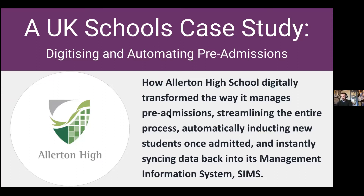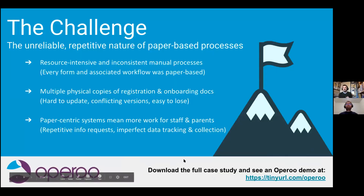Unfortunately Gary wasn't available to be with us today, but he's happy for Lachlan to walk us through the key takeaways in his place. As we get through this case study, you'll see links to click and download the case study and see exactly what Gary said. There's also video content to have a look at. But let's dive into the case study. Lachlan, what ignited Allerton's search for a digital method of streamlining and systemising its pre-admissions process?